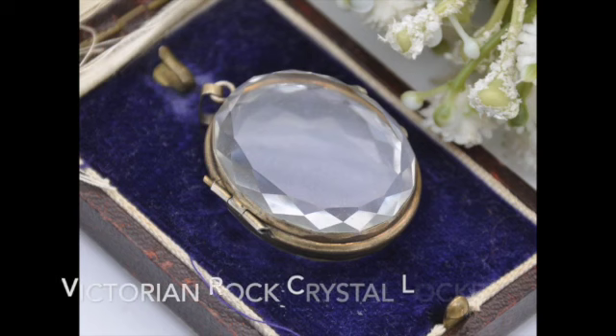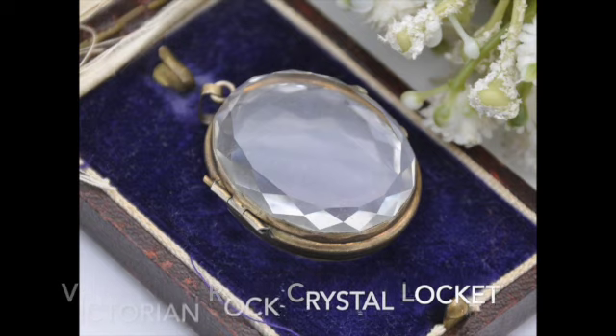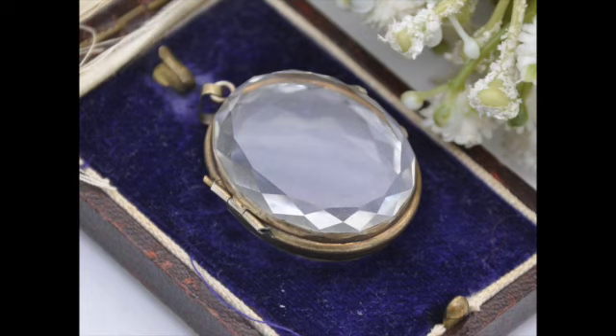Number eight is this antique Victorian rock crystal locket. I love the customizable aspect of this piece. You can showcase something precious in it or let the rock crystal be the star. The seller is Through Fine Hands.